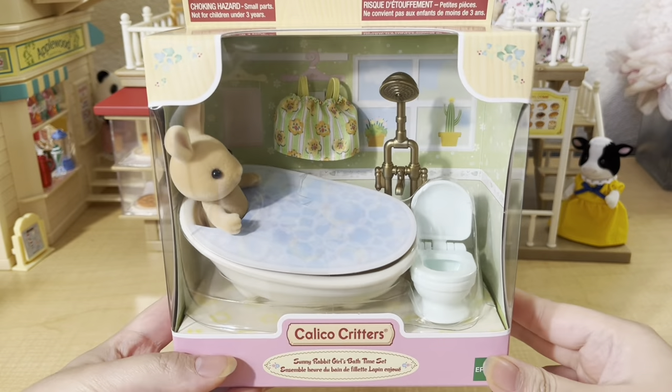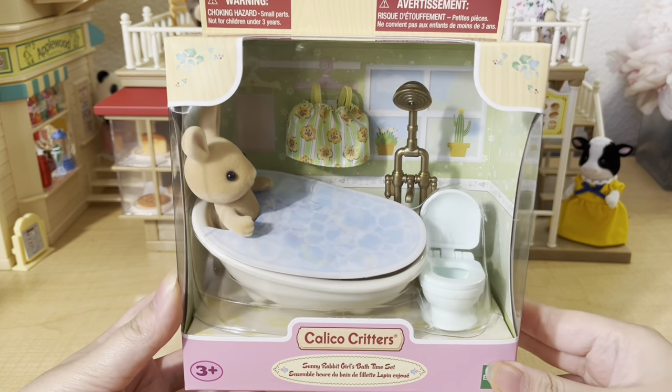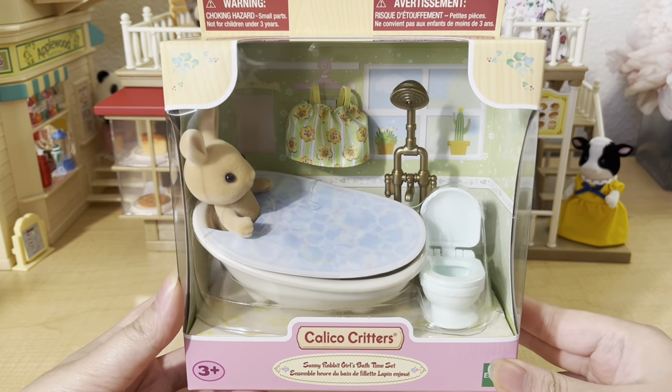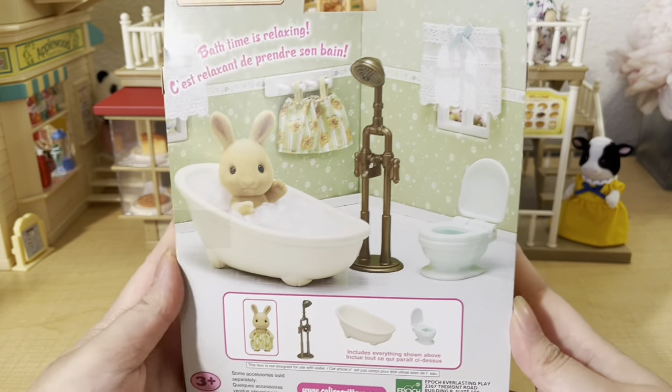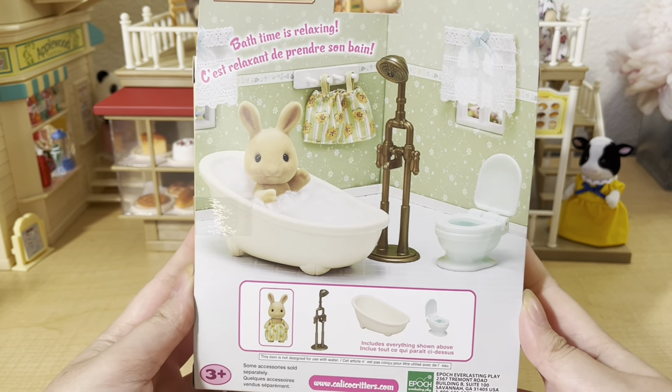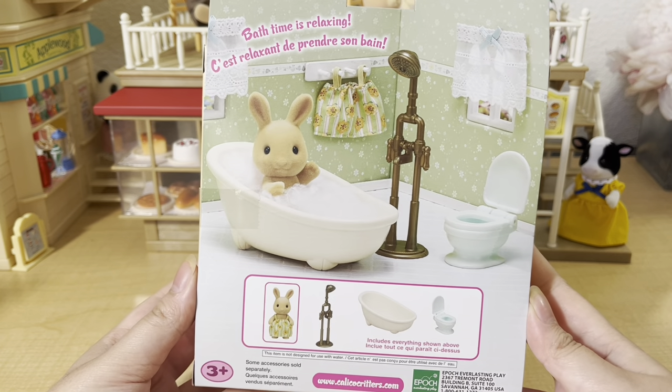The last set I got is called the Sunny Rabbit Girls Bath Time Set, which comes with a bathtub, a toilet, and a shower. It also comes with a dress for the sunny rabbit girls that you can put on yourself when you open it up. On the back of the box you can see everything it comes with. I thought the set was pretty cool and it was a really good deal.